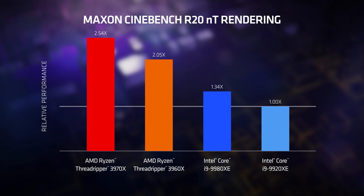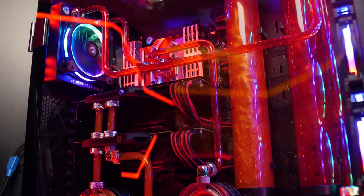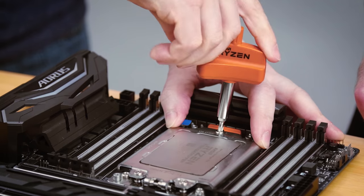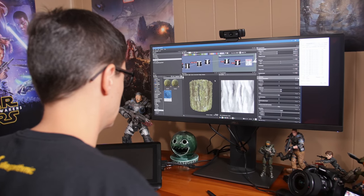That's what it truly means to offer a high-end desktop processor with high-end desktop performance — to be better than anything else on the market. There's a lot you can do with a CPU with this much power, and we're going to start by looking at 3D rendering.